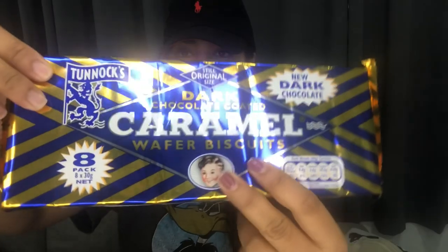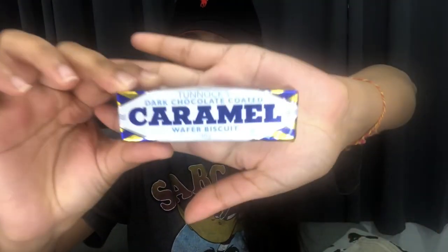I usually buy them individually at groceries, but this came in a pack. I'm not sure if it's limited edition — it doesn't say limited edition. The original caramel wafers packaging is red, white, and gold, but this one is blue and gold. This particular pack was $21 and some cents, basically $22, and you get eight wafers in the pack. Let me open it up — as you can see there are the individual wafers. I'm just going to take one out and unwrap it.